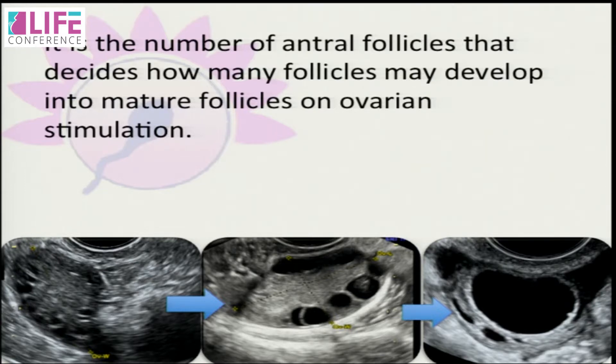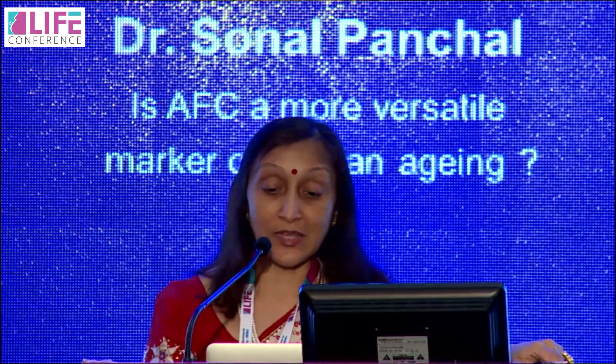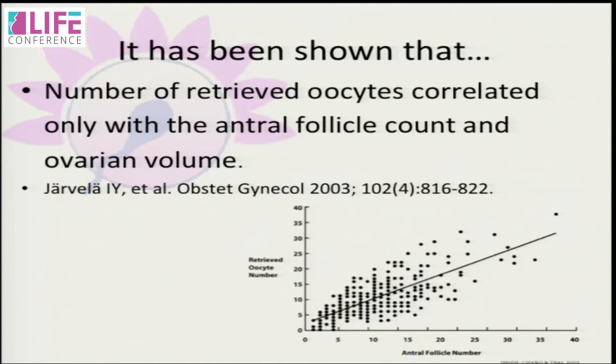In stimulated cycles we want multiple follicles, and that's where it matters how many follicles are in the pool. This number of follicles decides how many will mature on stimulation. The number of antral follicles represents the reserve. Several studies have shown that if the number of antral follicles is less, the chances of cycle cancellation are pretty high, as compared to when the number is more.